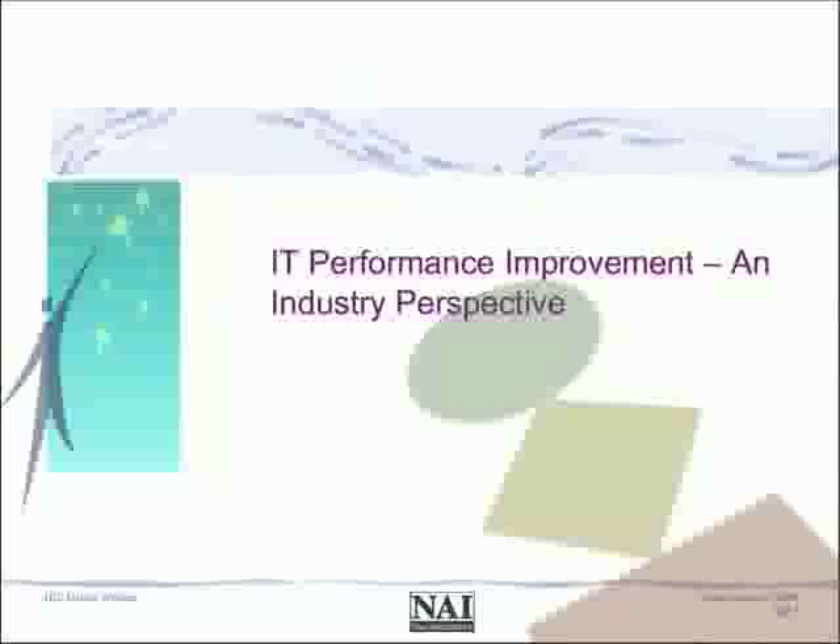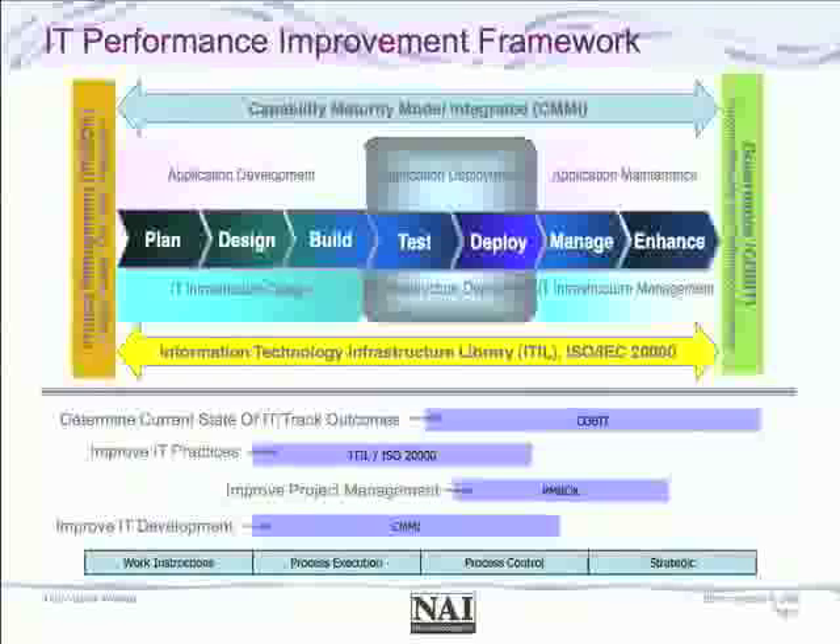Moving to slide five, this is a quick view of what we refer to as public domain best practice frameworks being used by a number of our clients on a global basis. There has been a significant uptake in the U.S. for the ITIL framework. If there are any improvement activities going on within the IT operations area, the ITIL framework seems to be the dominant framework that both vendors and users have converged on in general.